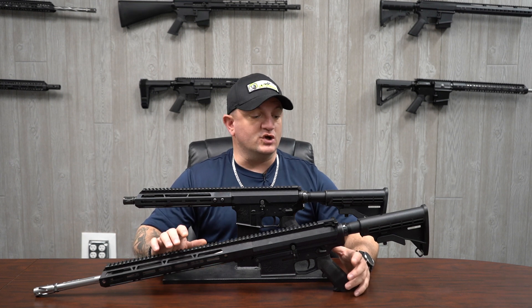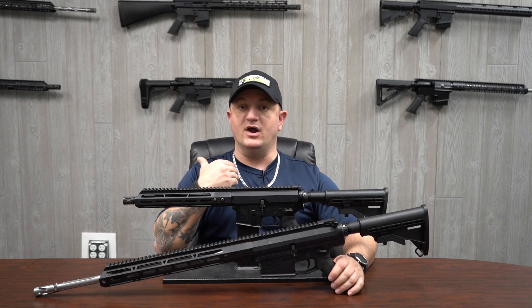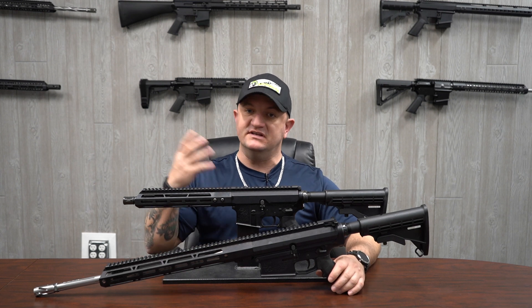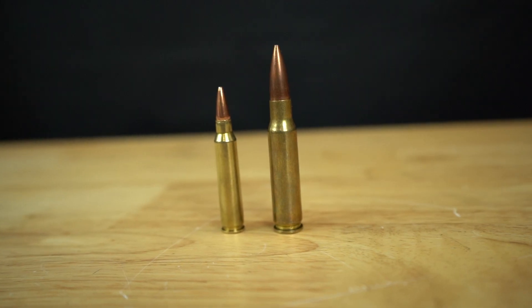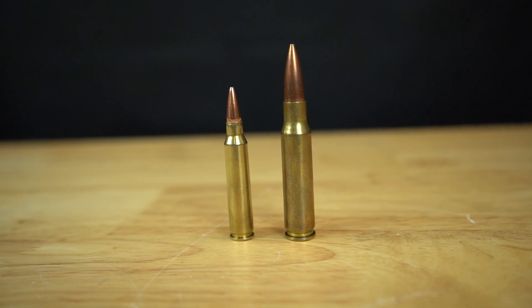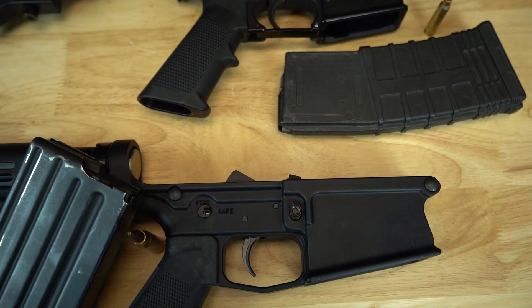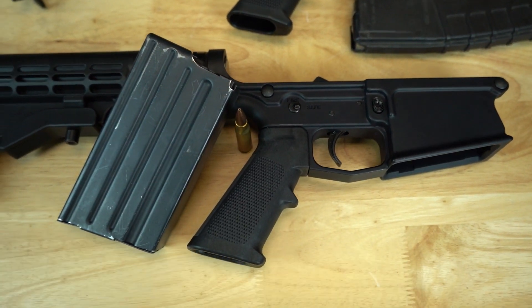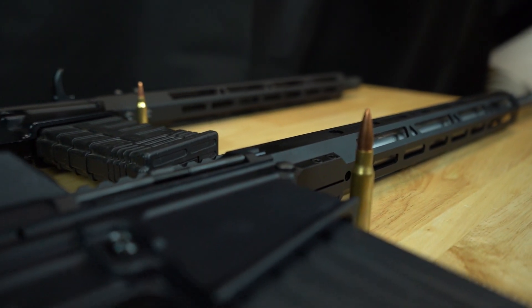A very common round to go hunting with is the .308 — my own bolt action rifle is in .308 as well. Having something on an AR platform that can fire the .308 is sought after by many people, simply because you have that semi-auto action of the rifle with such a large and popular round to hunt with.